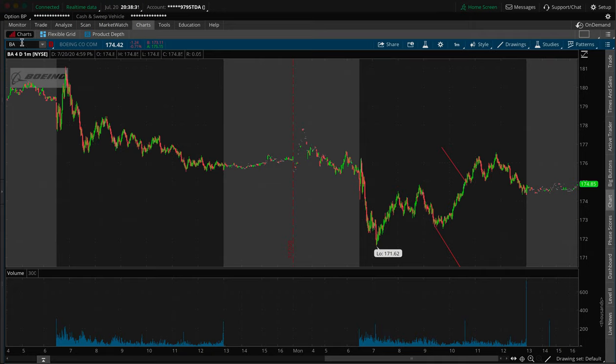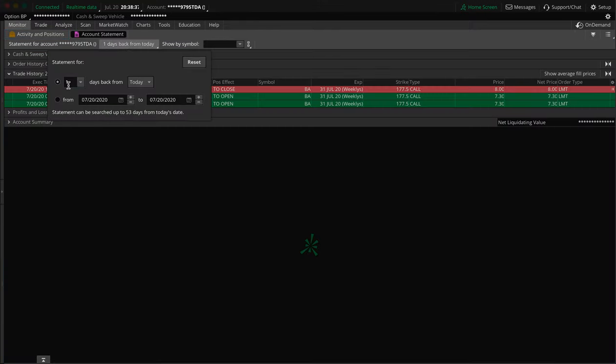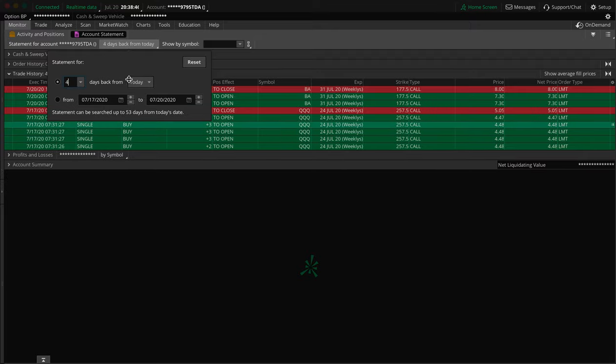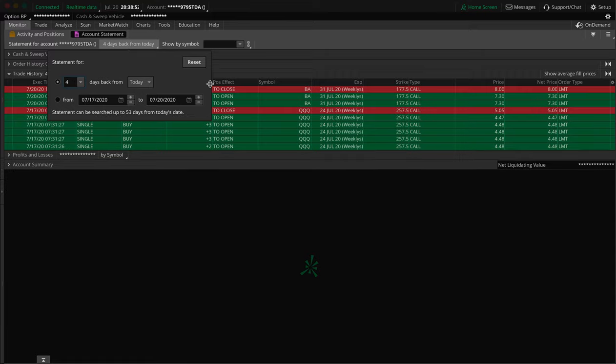Now this reminds me of a trade from last week. Let me pull it up. We're gonna go back about four or five days. We're gonna talk about the QQQ first and then I might as well talk about the other one that was there too, because they're all pretty similar actually.